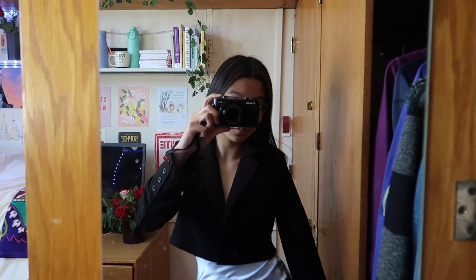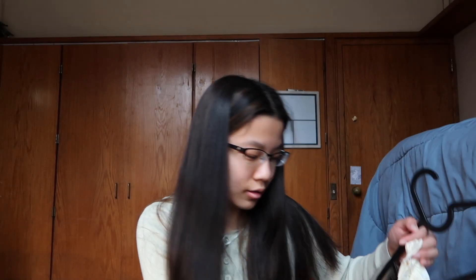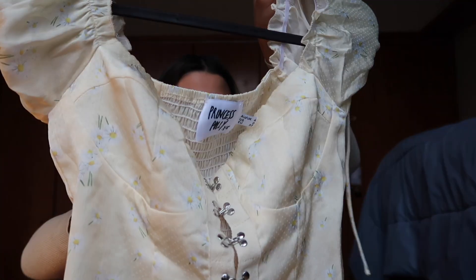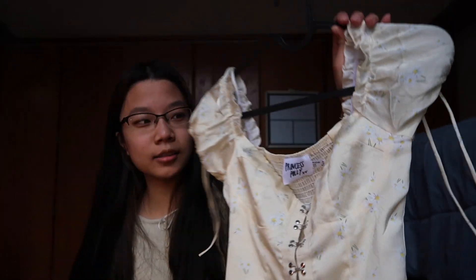Now moving on to shirts. It's been a day! I feel like Princess Polly has the coolest shirts — whenever I first shop on their website I immediately go to the shirts and blouses because they're all so cute. This first one is pale yellow, which I'm lacking in my closet.